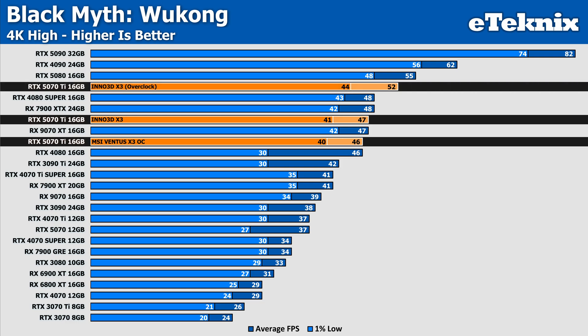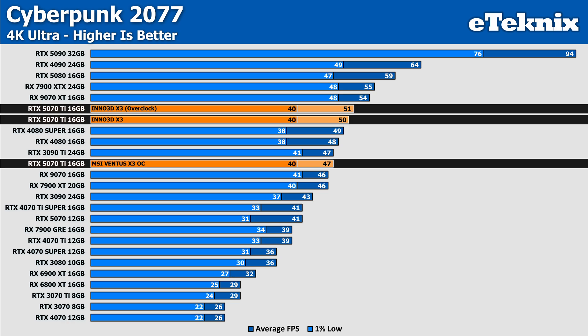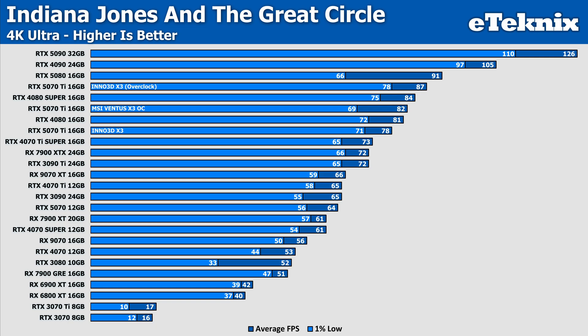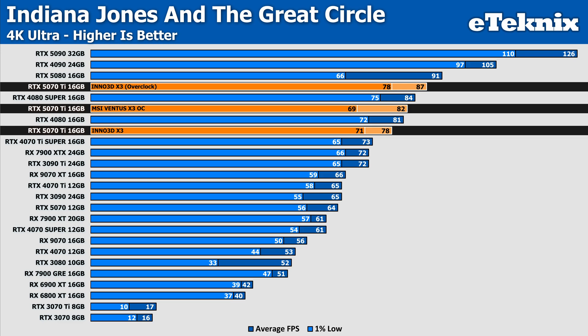The overclock in Black Myth Wukong managed to give another 10% performance, helping push the card above the RTX 4080 Super and also the 7900 XTX from AMD. In Cyberpunk, the Inno card is the better of the two compared to MSI, coming in with 6% higher performance, though overclocking only added a smaller 2% margin, translating to just 1 FPS. The 1% lows aren't particularly amazing but not so bad as to worry, and this has been a trend with other RTX 50 series cards — driver updates could help rectify this. In Indiana Jones, the MSI card outperforms the Inno card by 4%, while the overclock helps push performance above stock by 12%, pushing the Inno card above the MSI by 6% — though we could see this switch back if we were to overclock the MSI card as well.